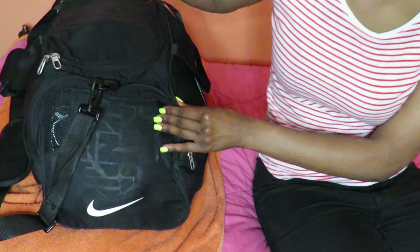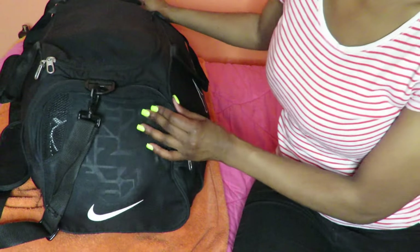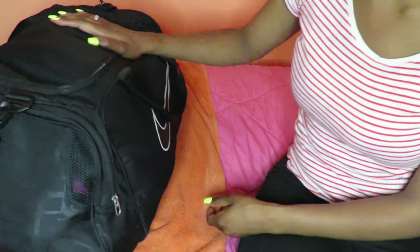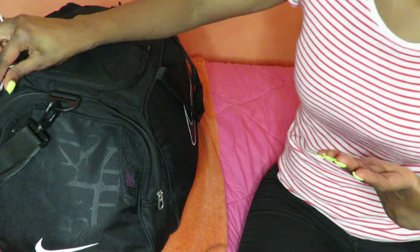Okay guys, so this is my carry-on. I'm not bringing a suitcase — I'm going to be gone for seven nights at a resort in Porta Plata, Dominican Republic. This is a medium-sized Nike duffel bag. It looks very stuffed. I didn't really pack it as tight as I could have because I knew I'd have to take everything out to show you guys, but let me open it up.